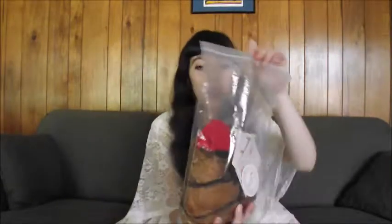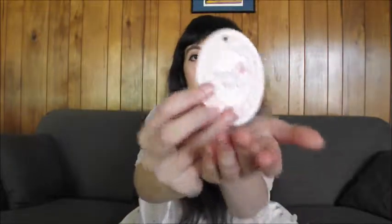On to the next wig. The next wig I got was from a Store Envy store called Spree Picky.